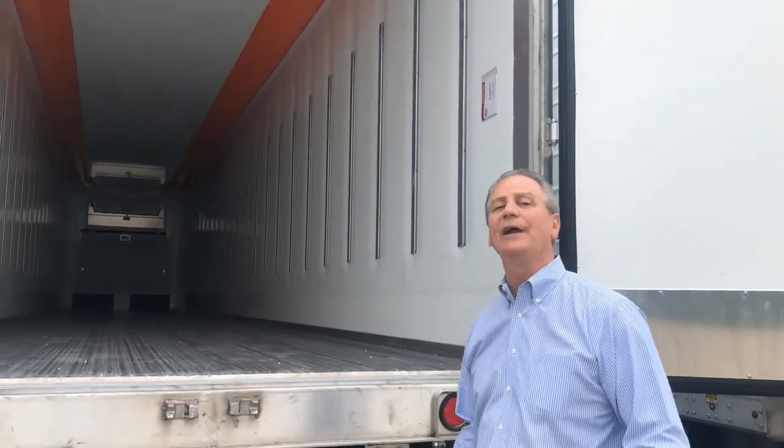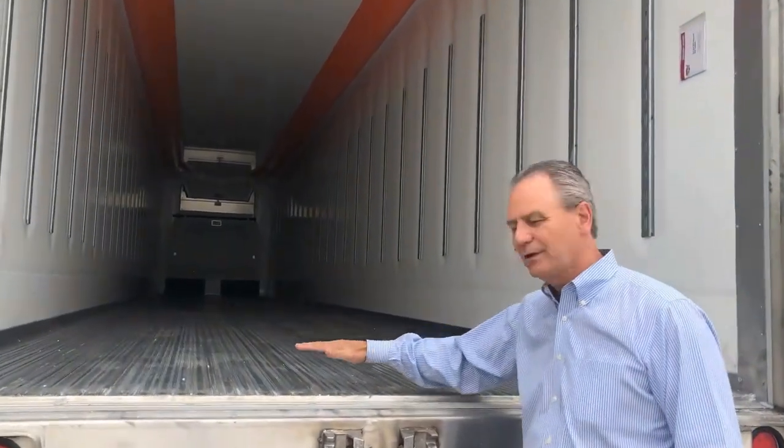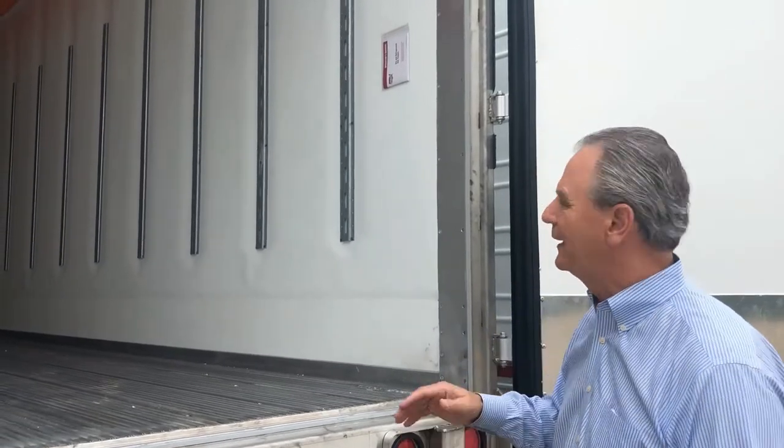Here we are on part 2 of the trailers that are unique to MC Bank Campus. When I say unique I'm talking about this: typically all refrigerated trailers have ribbed floors, but we spec all of ours for the most part with flat floors. We do flat floors because we can haul dry loads, refrigerated loads, and we can deck.